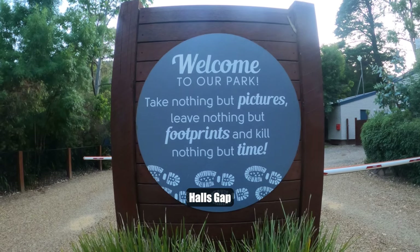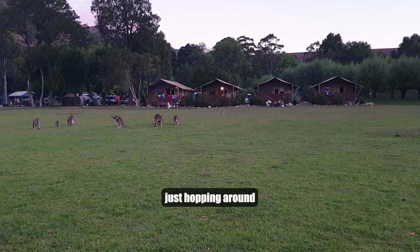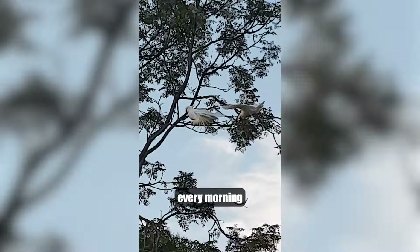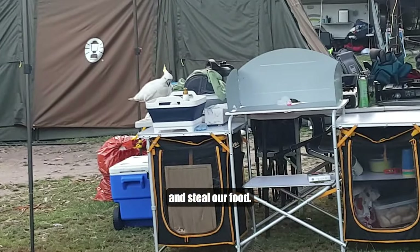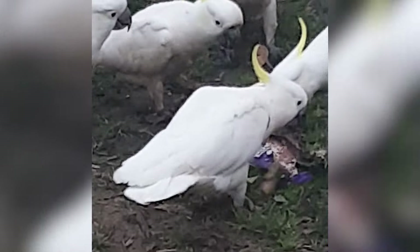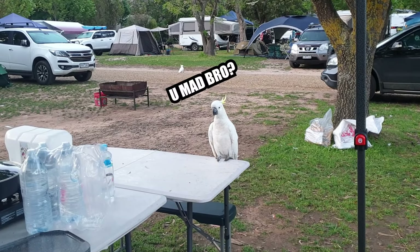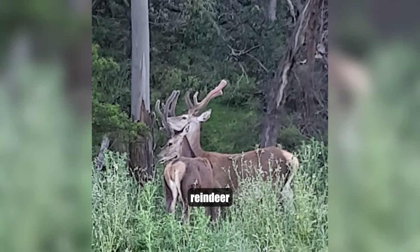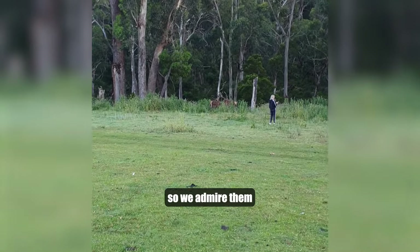We can't visit Hall's Gap without talking about the amazing wildlife. From a mob of kangaroos and wallabies just hopping around, to a flock of cockatoos that will never fail to wake us up every morning and steal our food. If we're lucky, we might be able to spot a deer — I found Santa's reindeer! Merry Christmas. Just remember, they're wild animals, so we admire them from a distance.